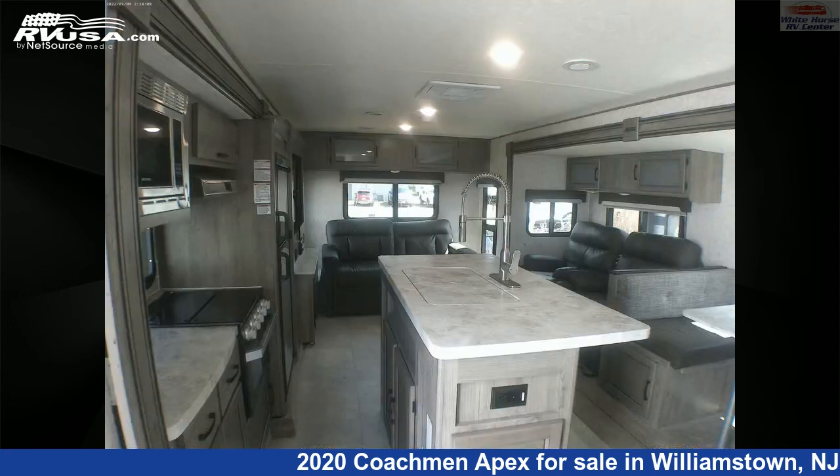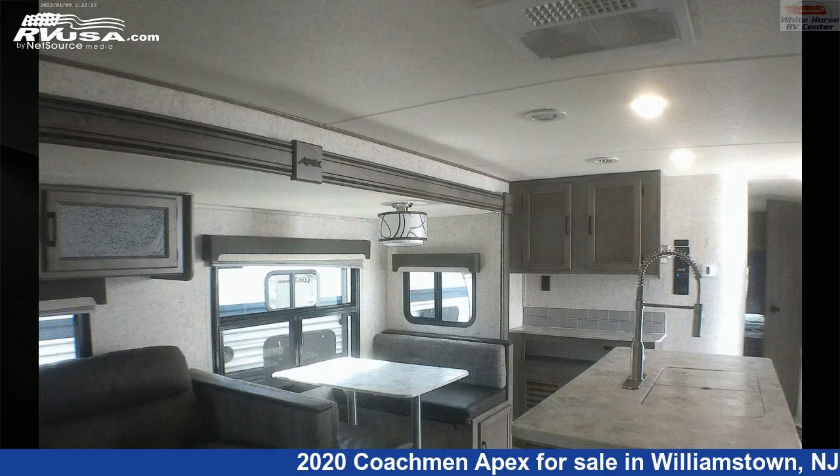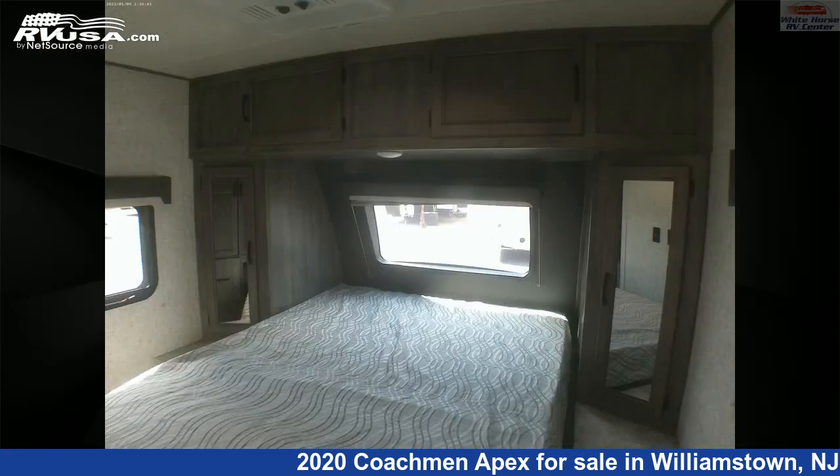This used Coachman is 33 feet 11 inches in length and features two slide-outs, a tan and brown classic neutrals interior, sleeps 6, TV, slide-out, air conditioning, external shower, auxiliary battery, skylight, and 50 gallons freshwater capacity.